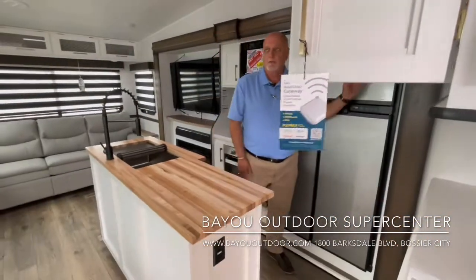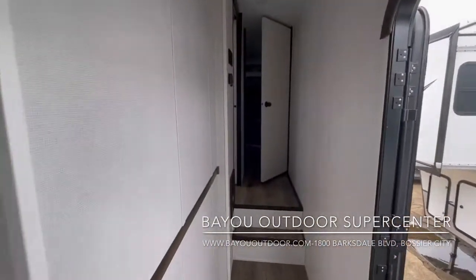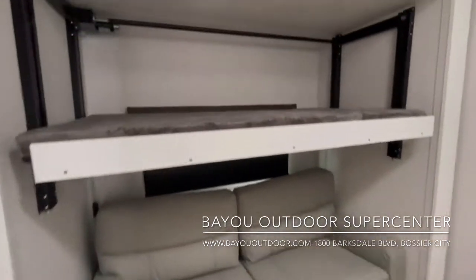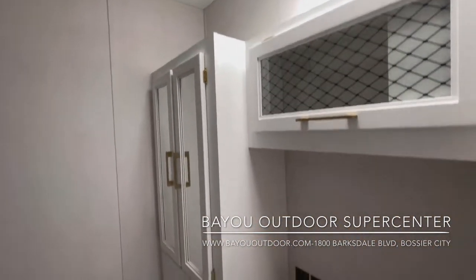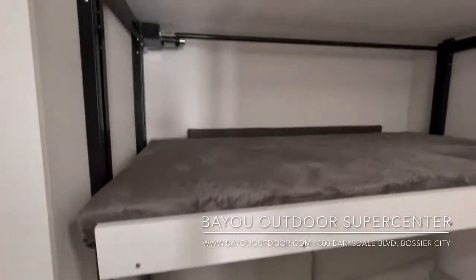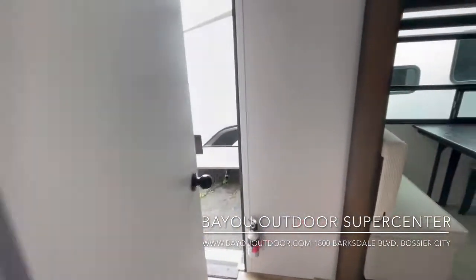Now we're going to head down to the bedroom and take a look at it. The first thing will be the mid-bunk right here — this is the mid-bunk model. You can sleep up to three people in here. Put two on the couch because it'll make into a bed. This is an electric bunk model, so you can raise and lower the bunk as necessary. And then you'll have some storage area to put the kids' clothes and things like that.